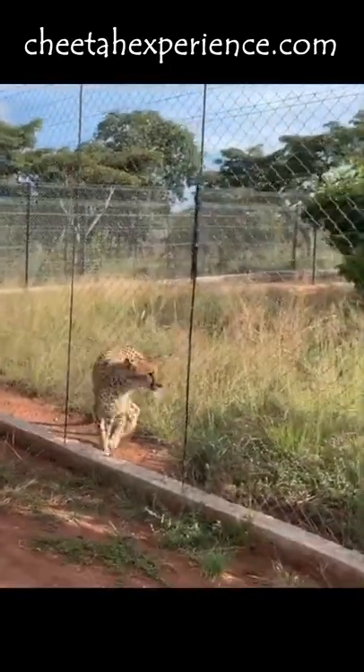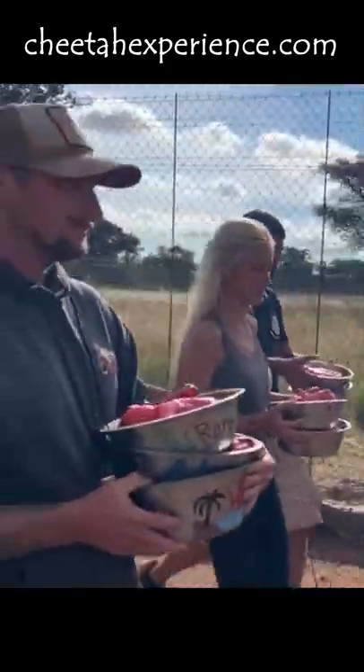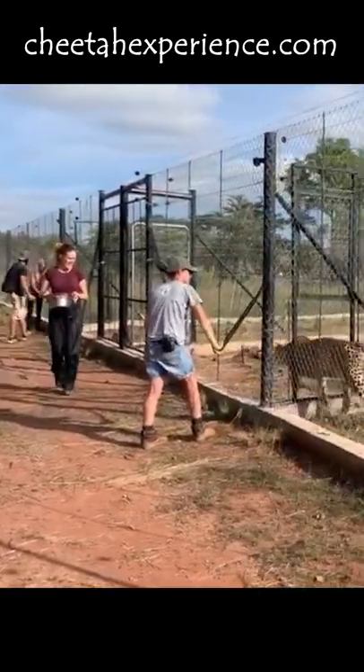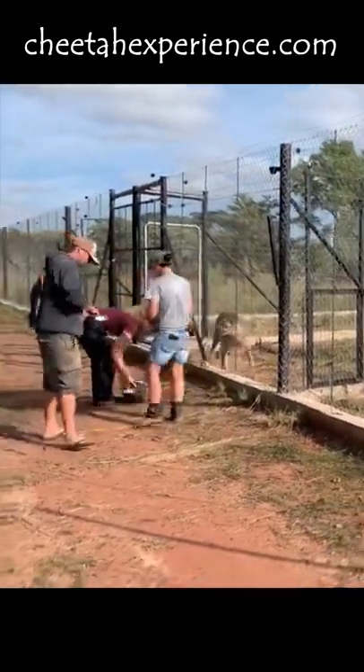We then unload the bowls and begin feeding our cheetahs one at a time with the help of our staff members. This sometimes includes giving certain animals their required medication as we closely monitor their behavior and strive to ensure all our animals' health.